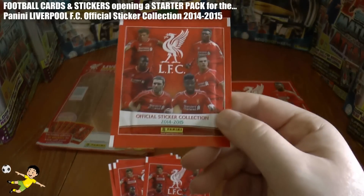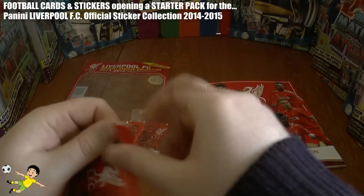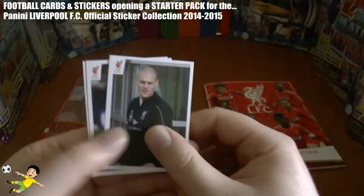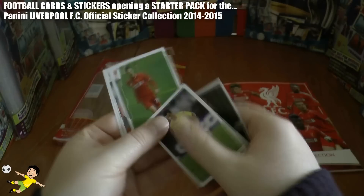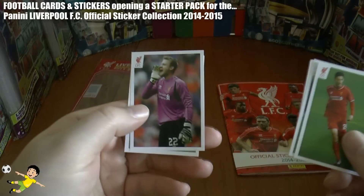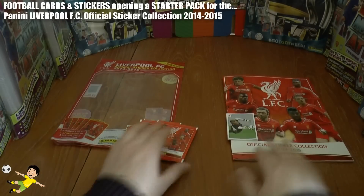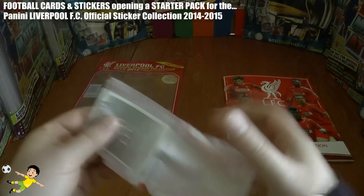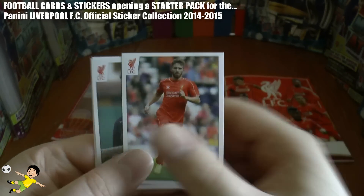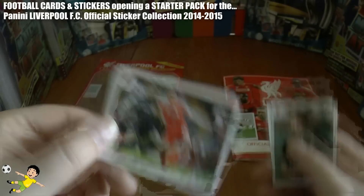There's only one picture type for the packet — same image as on the front of the album. Let's have a look. Who's that? Skrtel. Coutinho in action there. And we have Lallana — might be Lallana. Simon Mignolay of course — two stickers of him. He's been replaced in goal currently. Who's that? Oh, Borini. And we have Lambert — look at him.